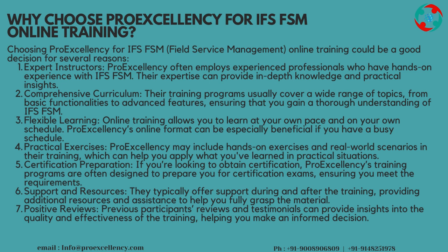Flexible Learning: online training allows you to learn at your own pace and on your own schedule. ProExcellency's online format can be especially beneficial if you have a busy schedule. Practical Exercises: ProExcellency may include hands-on exercises and real-world scenarios in their training, which can help you apply what you've learned in practical situations. Certification Preparation: if you're looking to obtain certification, ProExcellency's training programs are often designed to prepare you for certification exams, ensuring you meet the requirements.